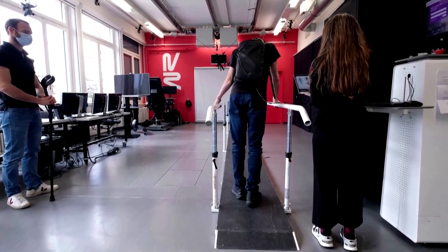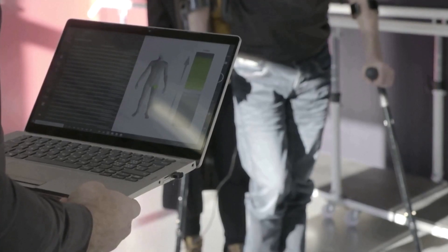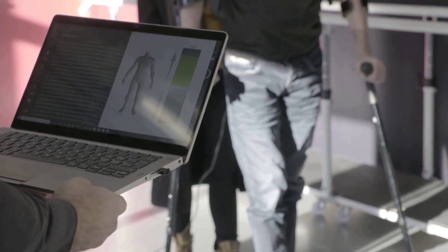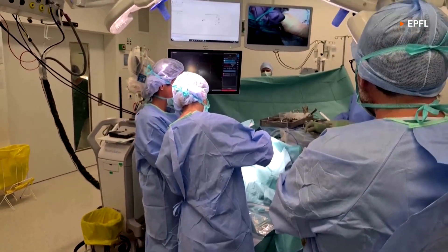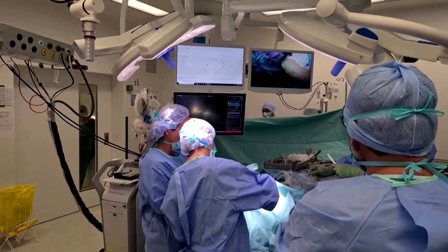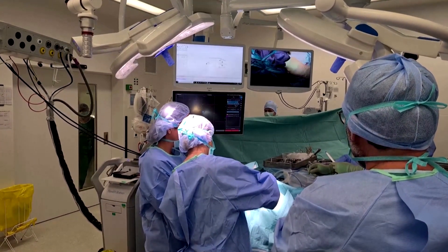Neurosurgeon Jocelyn Block details the procedure: we do two different surgeries. There is one surgery at the level of the brain — we do two little craniotomies, putting electrodes in order to record the brain signal. And another surgery at the level of the spinal cord, where we put electrodes on top of the spinal cord at the place responsible for leg movements. Between these two, there is communication — an electrical communication, a digital bridge — that has then reactivated the legs.